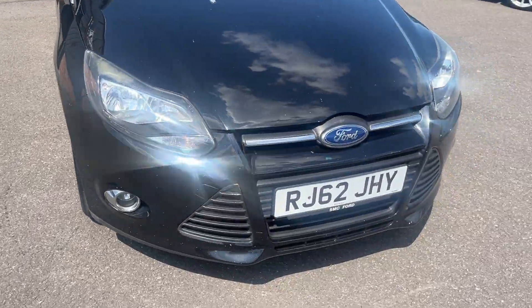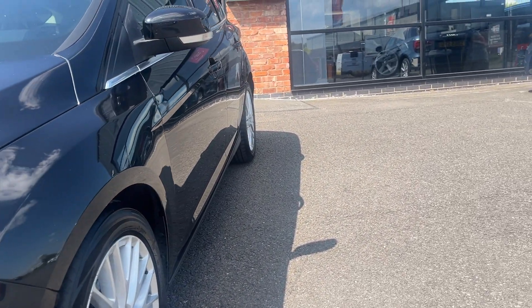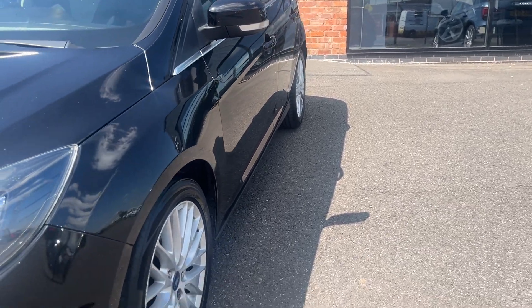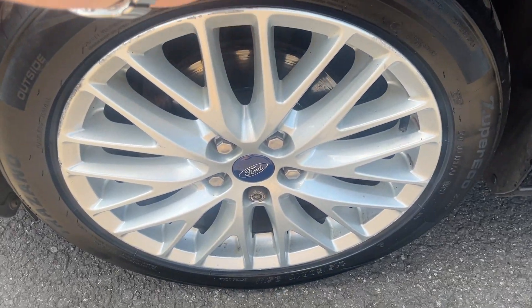Now we're getting back around to the start, I'm going to zoom back in and we'll look at the car panel by panel starting at the near side front. So the near side front wing looks in good condition. Near side front door and near side rear door are good, both got one small pin dent in them and the near side rear quarter looks good. Near side front alloy, nice condition alloy, one or two scuff marks on the outer edge but no major damage.